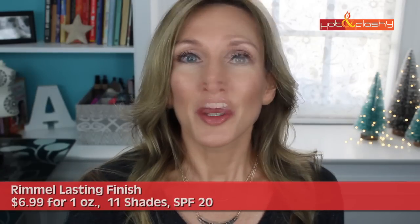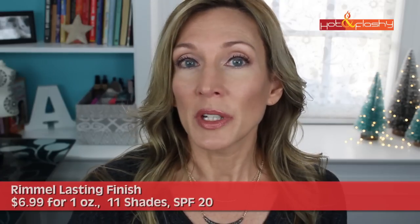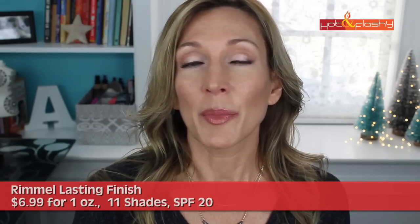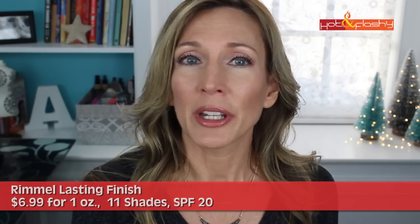Also from the drugstore, we have Rimmel Lasting Finish. The pros are that it has very low alcohol and fragrance content, offers medium to full coverage, has a flattering diffused glow finish, and doesn't settle into pores. The cons are that it's kind of heavy to wear, slightly drying, accentuates wrinkles, and needs primer and mattifying setting powder to last all day. This is one of the ones I did get a compliment on, so it does have a certain something about it.